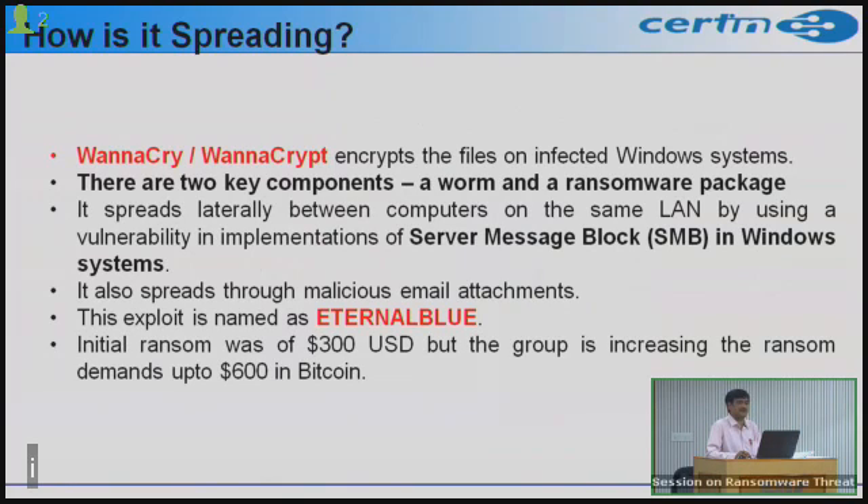The initial ransom being demanded is 300 US dollars, and it later increases to 600 US dollars, payable in Bitcoin.